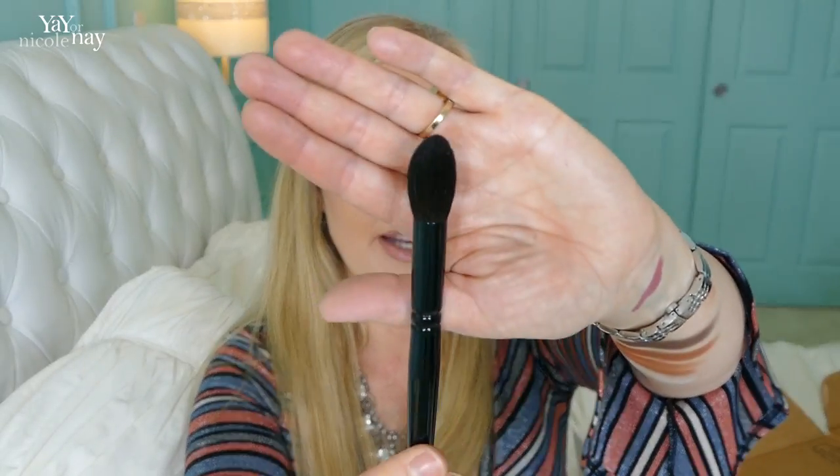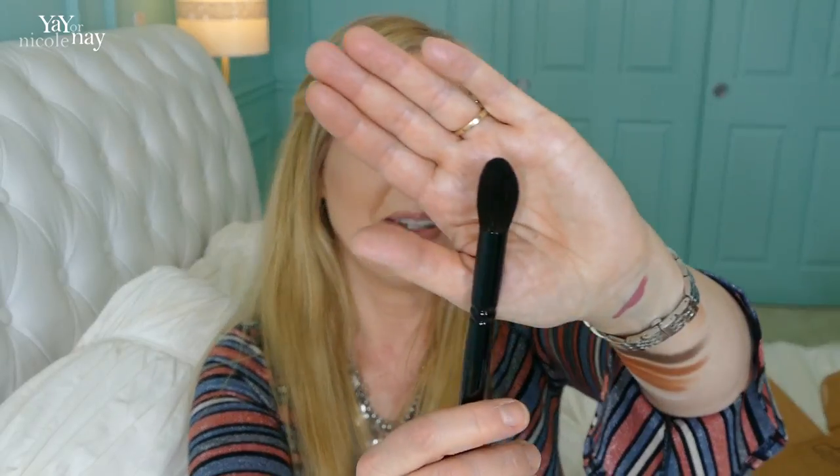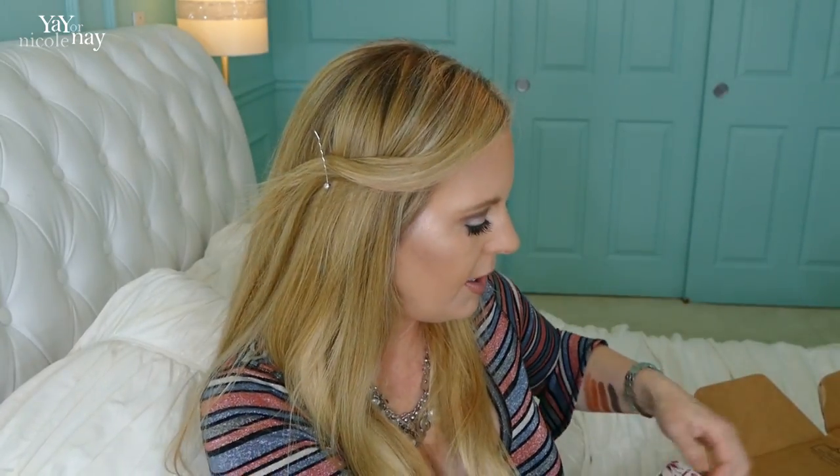I also got this Wayne Goss brush — it's the number two brush. This is nice; I don't have this one so I'm very happy to have it. It's super, super soft. This will be lovely for contour, and actually it'll be awesome for highlight too.